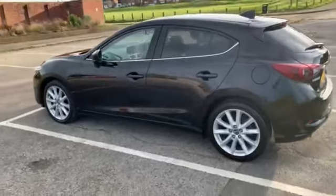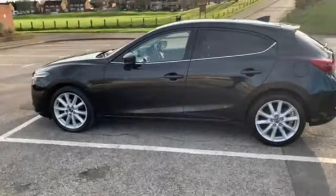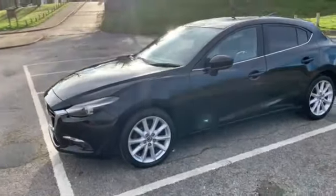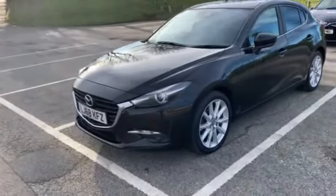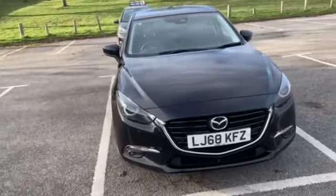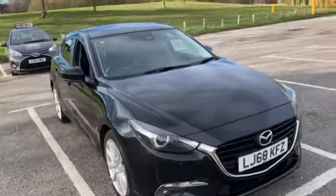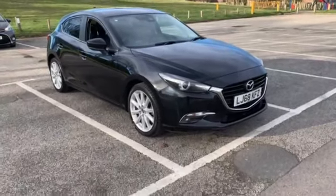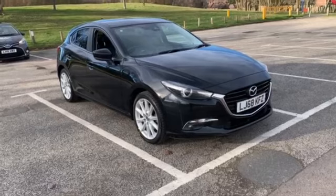Then, anything registered after the 1st of April 2017, the tax went up to, I think it was £180. So the majority of them were sold with the 120 engine, but this is the 165, and being the later car, whether you had a 120 or the 165, the tax class is the same — so they cost the same to tax.